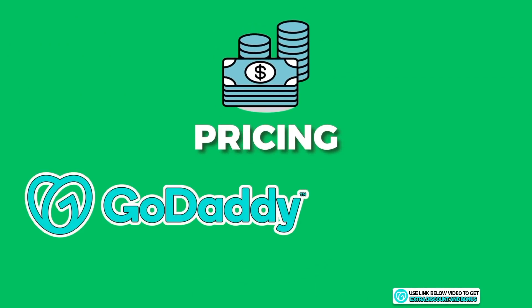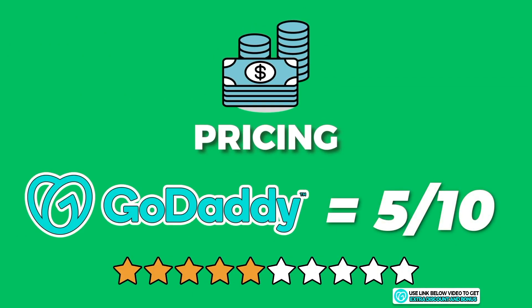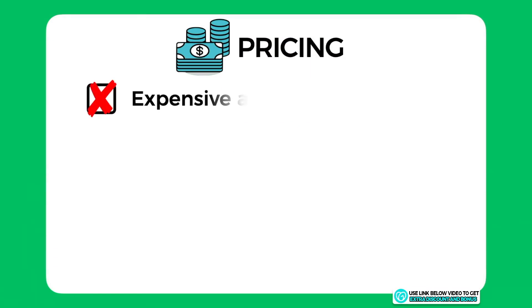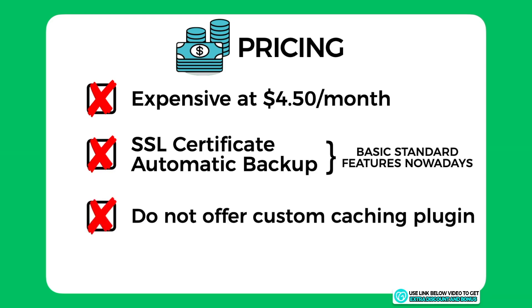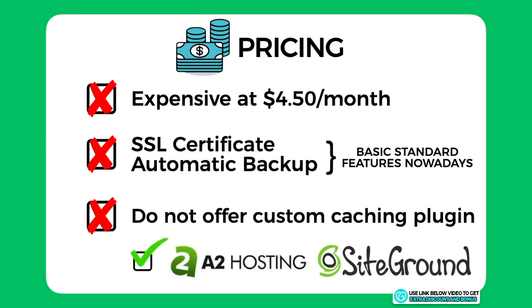The overall pricing score I'd give GoDaddy is 5 out of 10. I took two marks off for being fairly expensive starting at $4.50 per month, when other budget shared hosting providers usually start between $2 and $3 per month. I took another two marks off for not providing the SSL certificate and automatic backup feature for free — these are basic standard features nowadays. I had to take one more mark off for not offering a custom caching plugin, which top providers like A2 Hosting or SiteGround do.